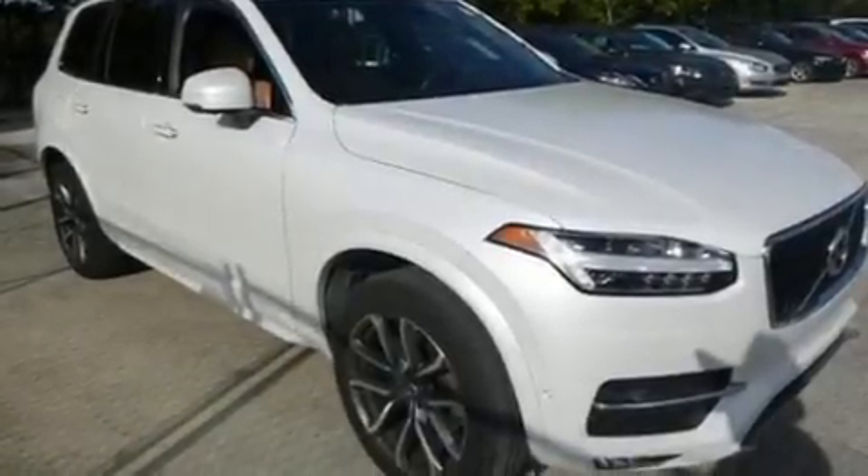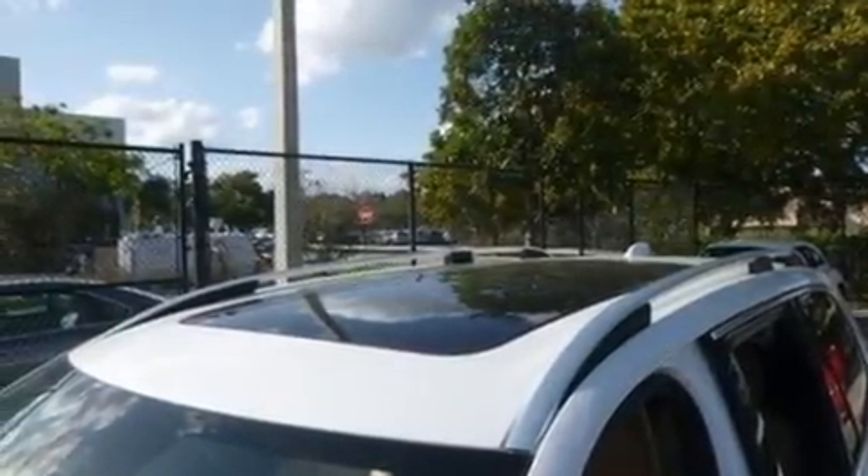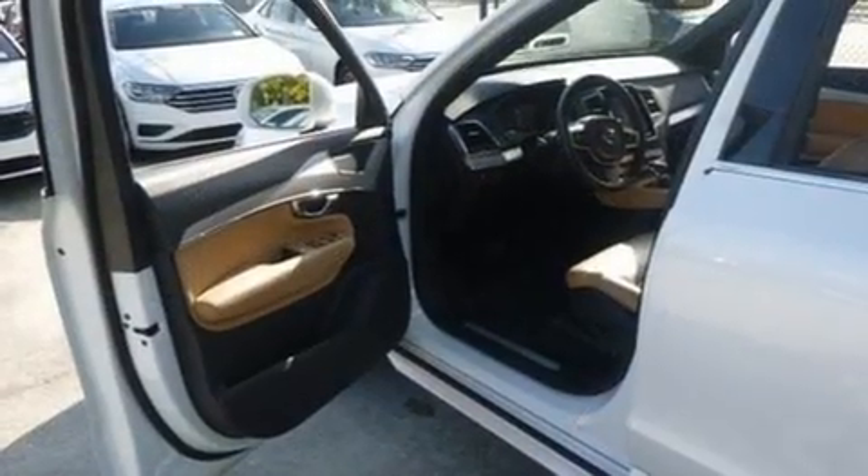You can expect a lot from the 2017 Volvo XC90. With fewer than 35,000 miles on the odometer, this four-door sport utility vehicle prioritizes comfort, safety, and convenience.